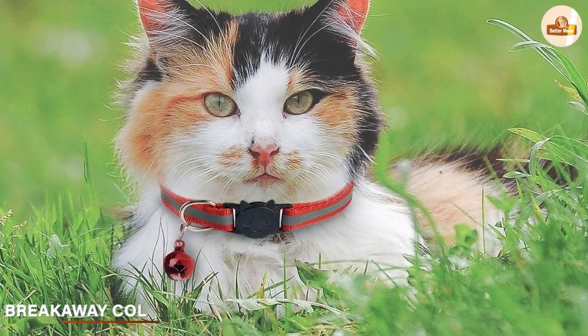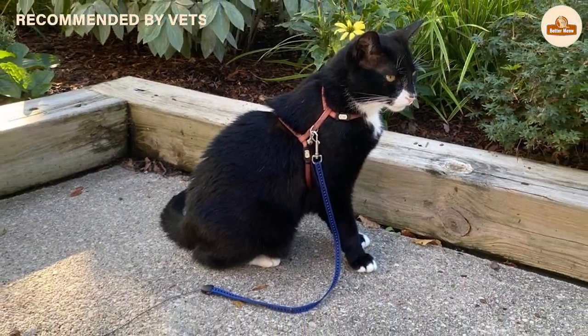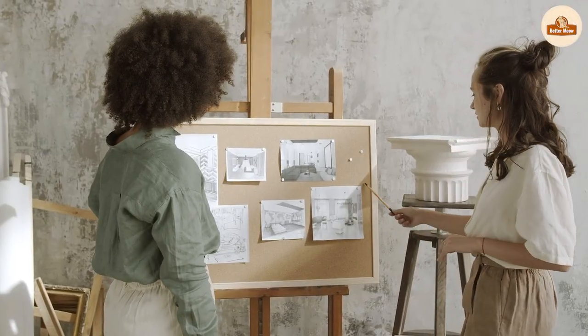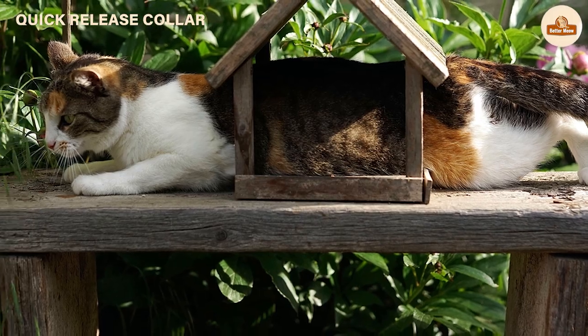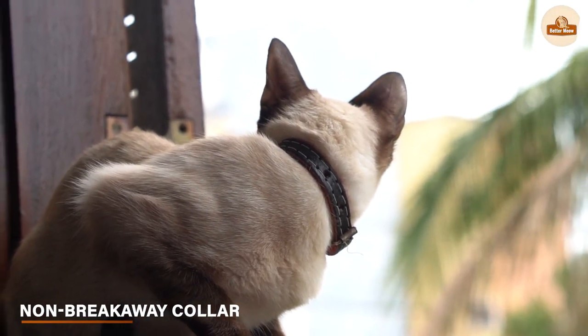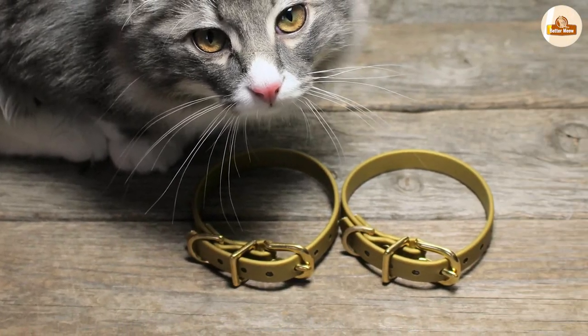First, let's talk about breakaway collars. A breakaway collar is a type of collar designed to come apart when a cat's collar gets caught on something, such as a tree branch or fence. The idea behind this design is to prevent cats from getting stuck or injuring themselves. A non-breakaway collar, on the other hand, does not come apart when it gets caught on something, and is typically made with stronger materials.